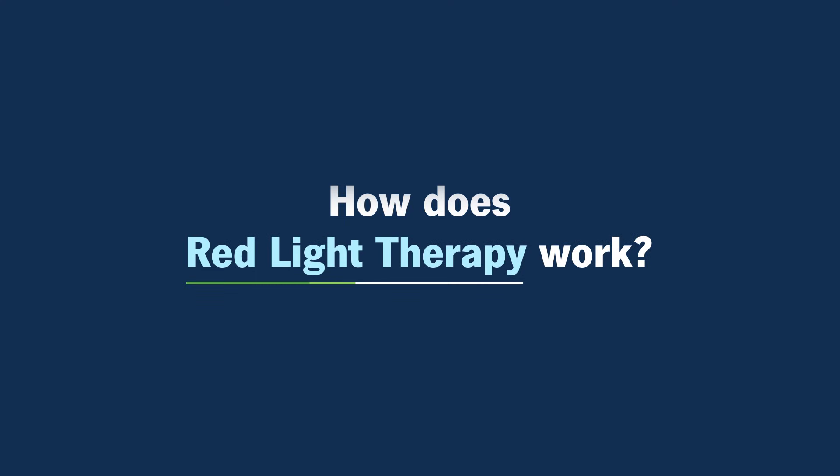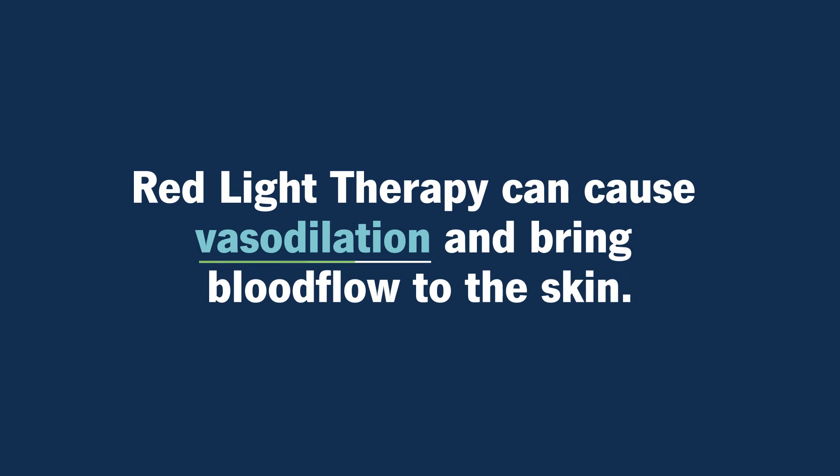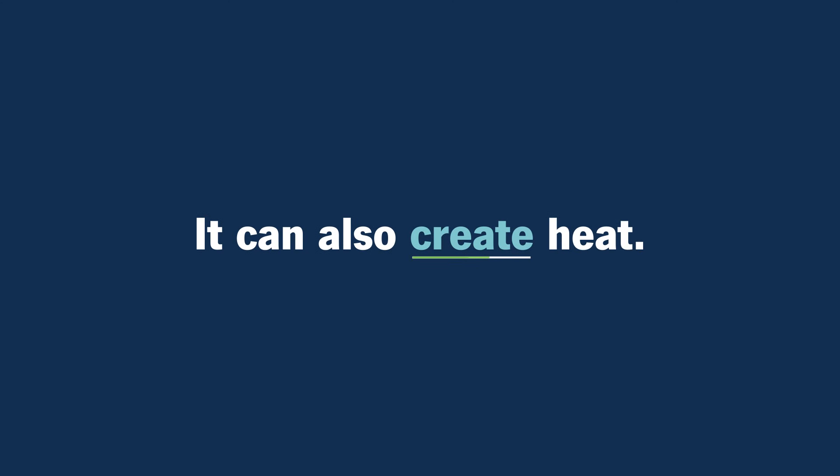How does red light therapy work? We're not 100% sure how it works in every circumstance, but we know that it can create vasodilation and bring in blood flow to the skin, especially if you're trying to heal something. It can also create some heat. Sometimes heat will change the flora in the skin and help it improve. It can be anti-inflammatory.